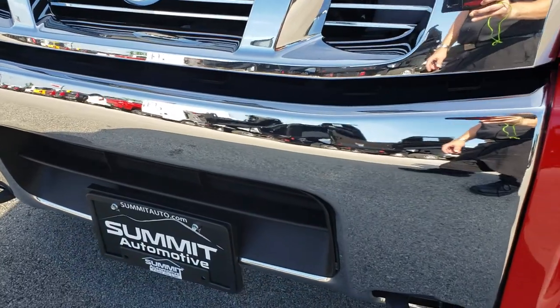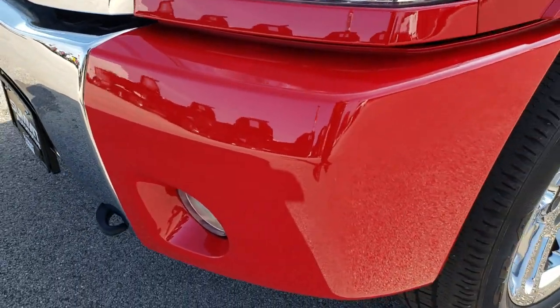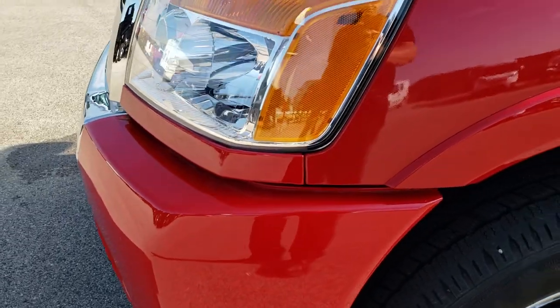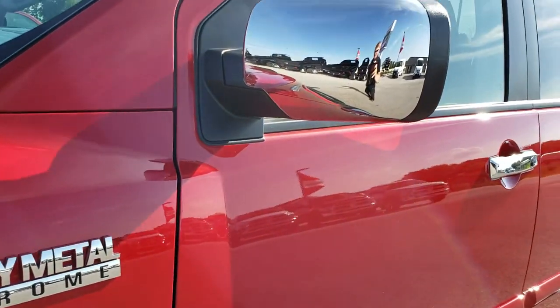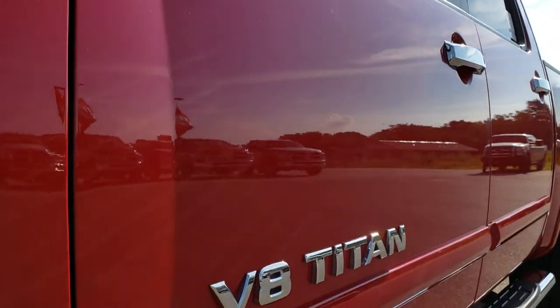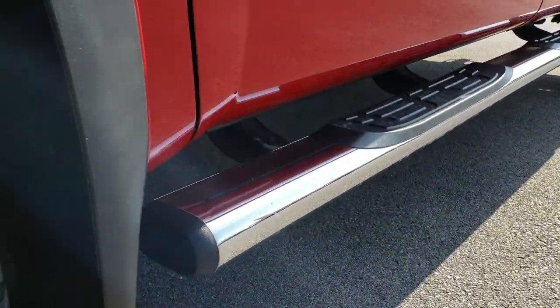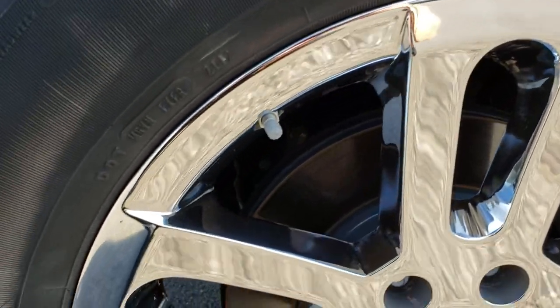The front bumper is in excellent shape — no dents or dings, factory fog lights, no scuffs, no scrapes. We shoot all of our videos in 1080p, so if you have HD capabilities on your computer, tablet, or smartphone device, turn them on right now because it's like you're right here looking at the vehicle with me.